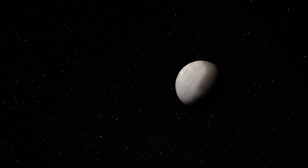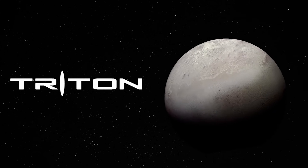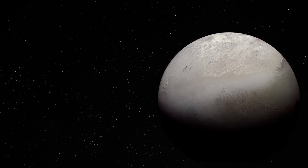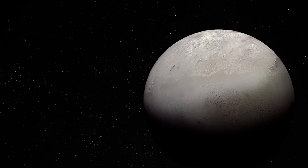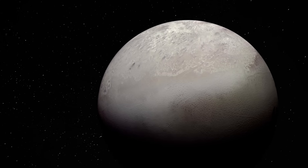2.8 billion miles from the Sun, hidden in the darkness of space, lurks the mysterious moon Triton. This strange natural satellite is the largest of 14 known moons that orbit the mighty blue gas planet, Neptune.